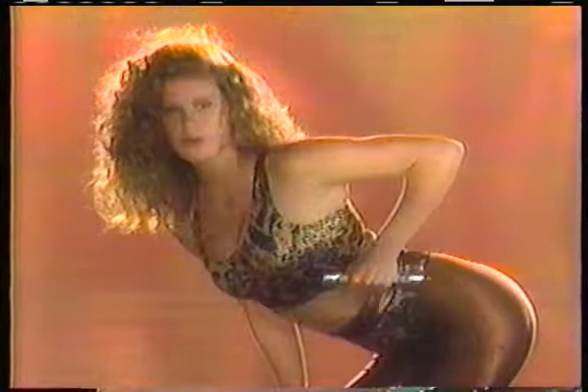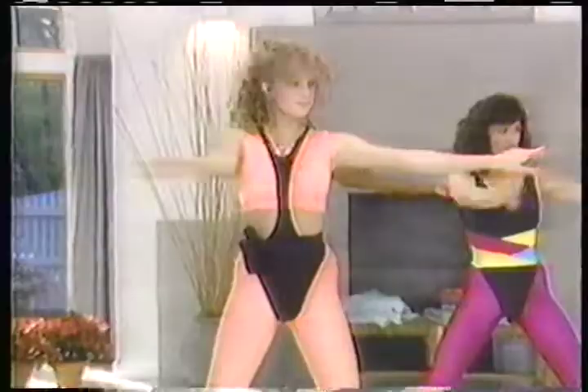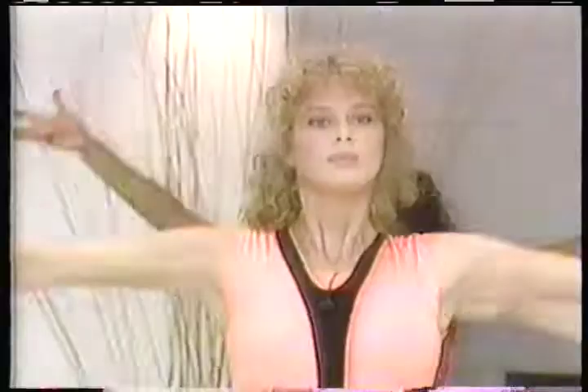Then you move up to my video, Body Sculpting. It really helps reshape your body. Body Sculpting with Rachel Hunter tightens up those frustrating areas that don't go away, even when you lose weight.